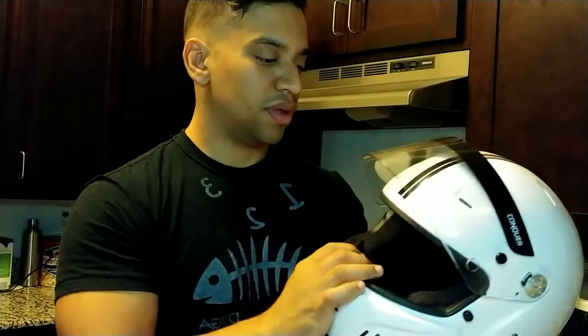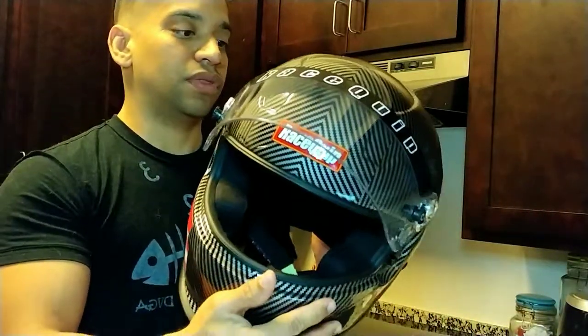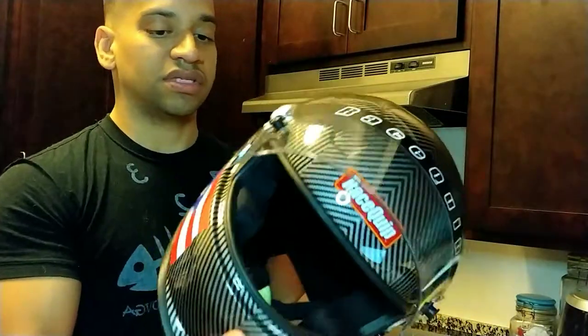Hello guys, I just wanted to make a quick comparison video between the Conquer helmet that I use for the track and also the race clip helmet with carbon fiber graphics. Both of these are SA 2015 safety rated.